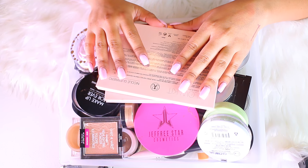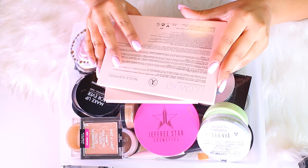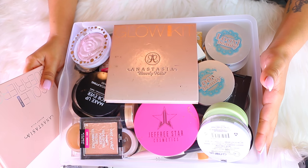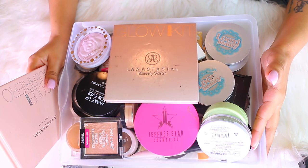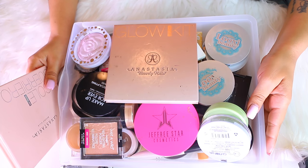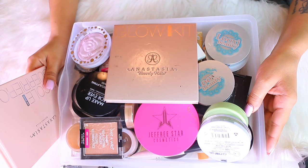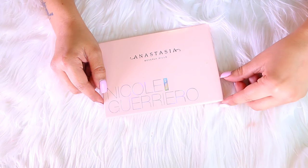Hello guys and welcome back! Today I am doing my very first decluttering video. As you can see, I have a pile of highlighters. I love highlighters — I think everyone does at this point. I'm going to go through my highlighters because I have way too many and need to get rid of some. I'll show you what I'm keeping and what I'll be donating or giving away to a friend or my sisters. Let's start decluttering!